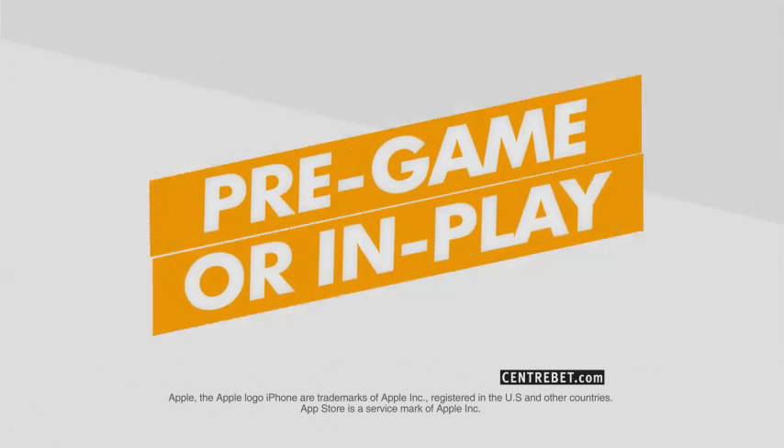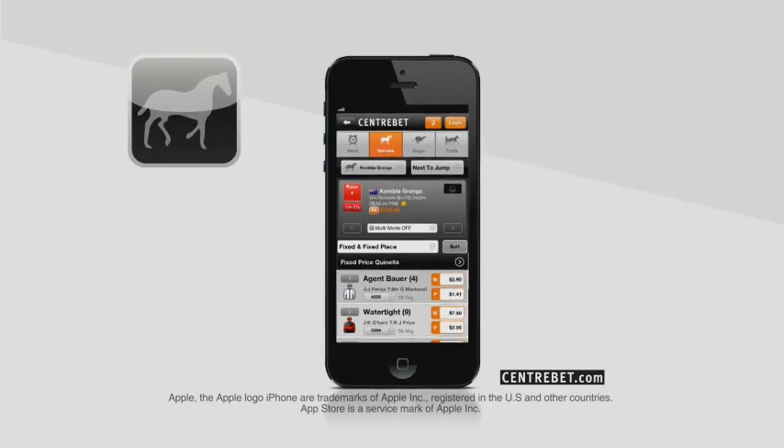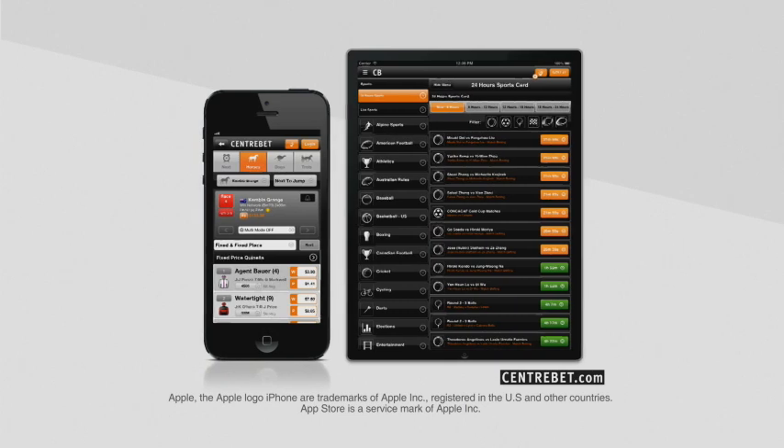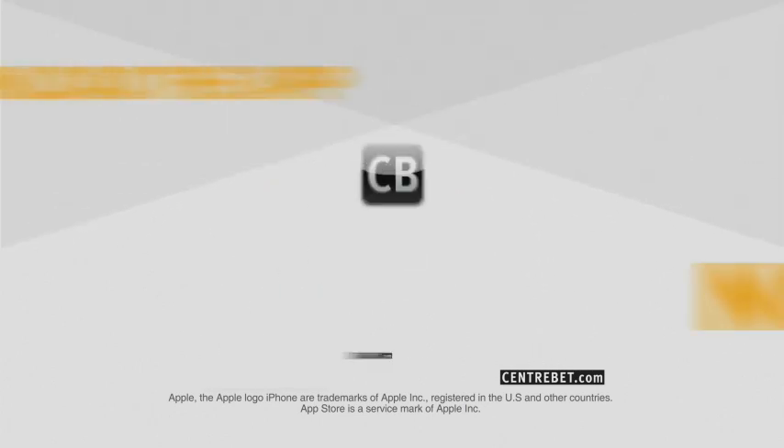If you like racing, it's packed with every Australian race and hundreds from around the globe. The app is set up for both your iPhone and your iPad, so download the app now and start betting.